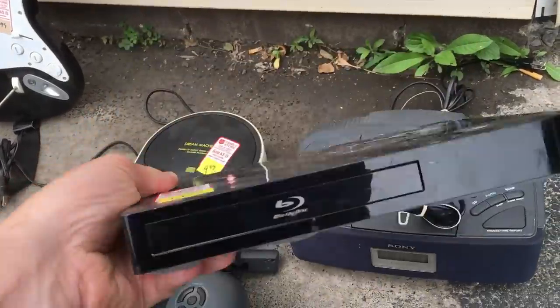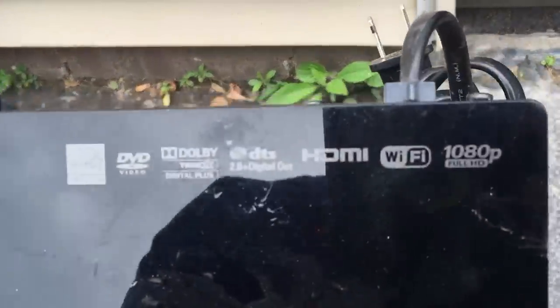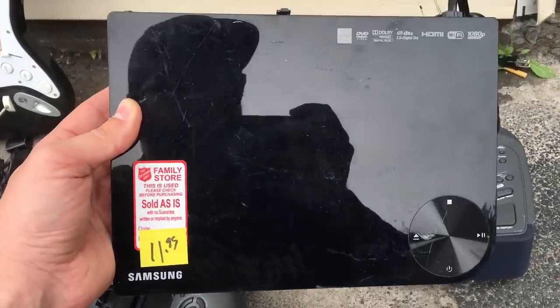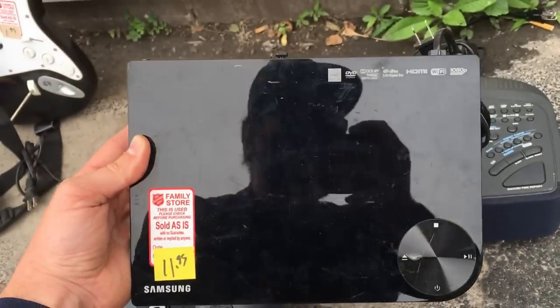This Blu-ray player is one you should look out for. It's a Samsung with HDMI and Wi-Fi and it's very tiny. Anything with those attributes is going to go for over 50 bucks as long as it's a well-known brand. I paid a bit up for it but I've sold these for 90 bucks.